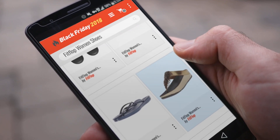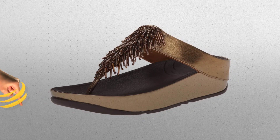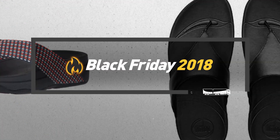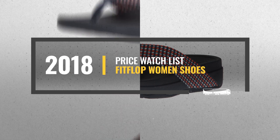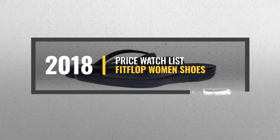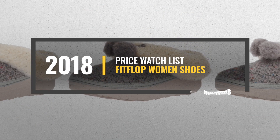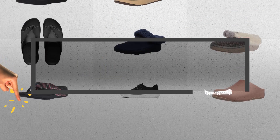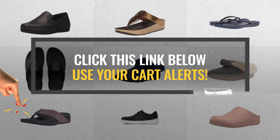Looking for FitFlop women's shoes to buy on Black Friday? Luckily for you, we are here to help. Here are the best selling models you should consider. And the best part? We will send you a specific alert when one of these products is on a Black Friday sale. All you need to do is click the link below — we will do the rest.